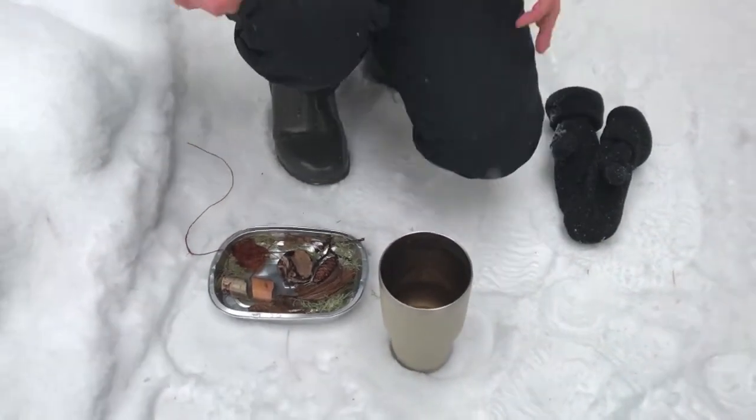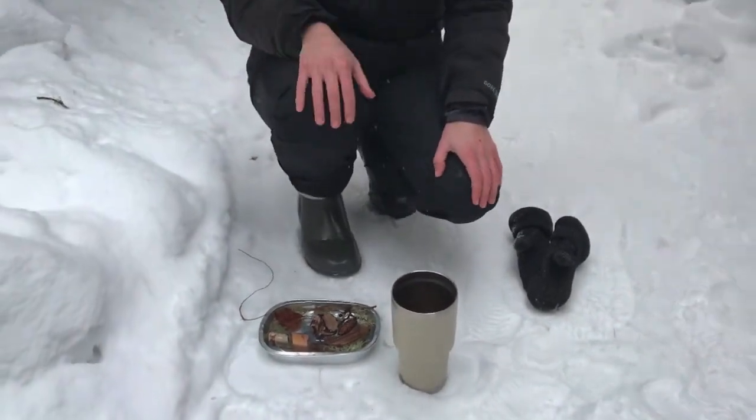We're going to take it out of the tin and hang it up. We'll leave this in here overnight so it can freeze fully.